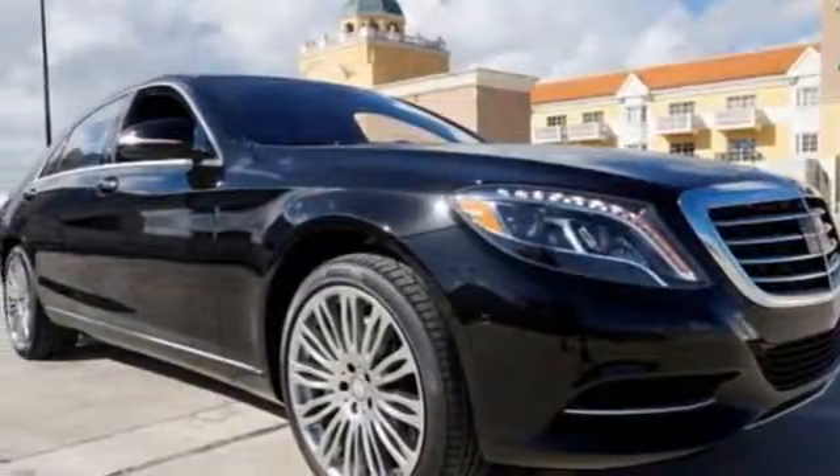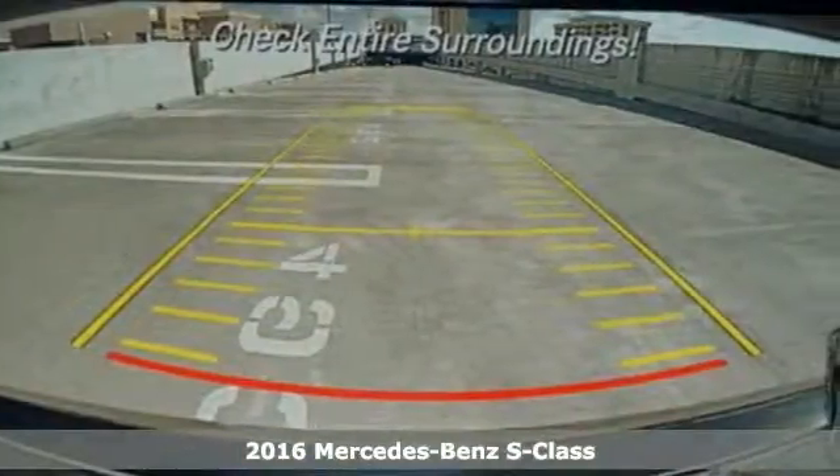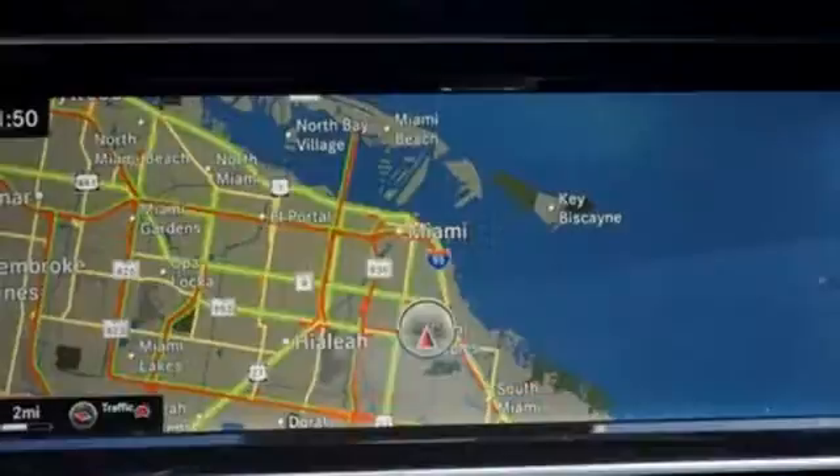It's a 2016 Mercedes-Benz S-Class. Choose your involvement and your level of relaxation. The handcrafted premium look lures you inside and the innovation lights up your eyes.